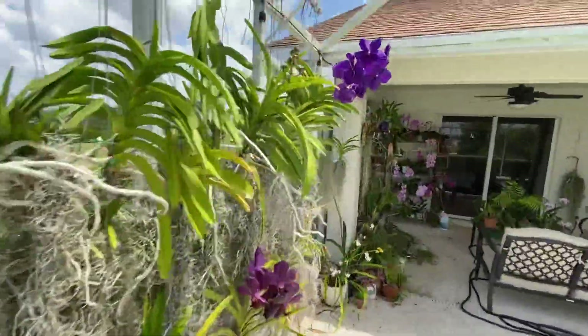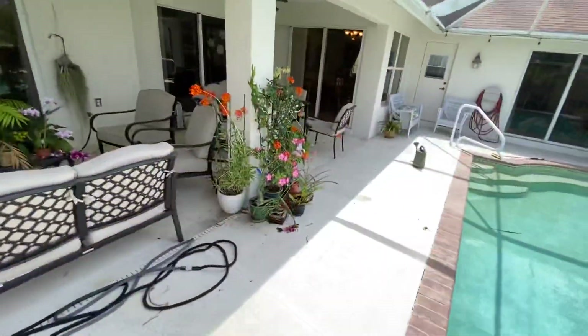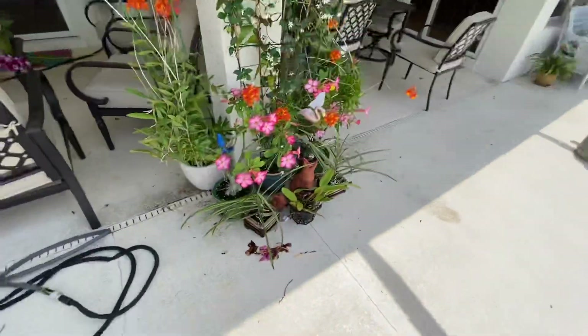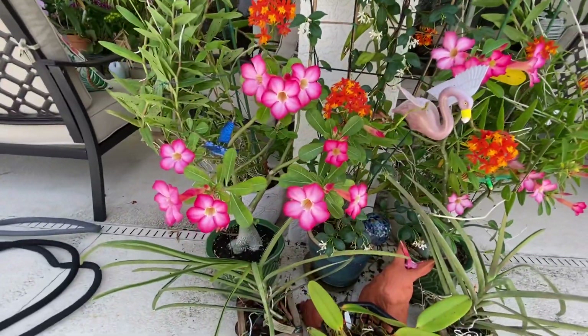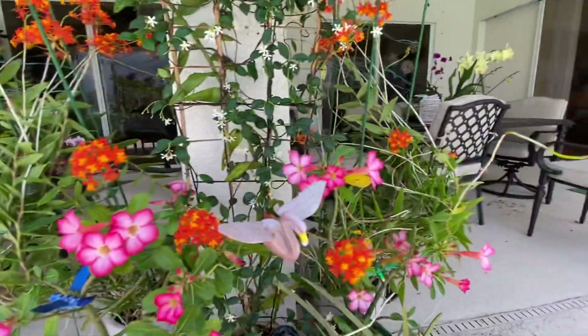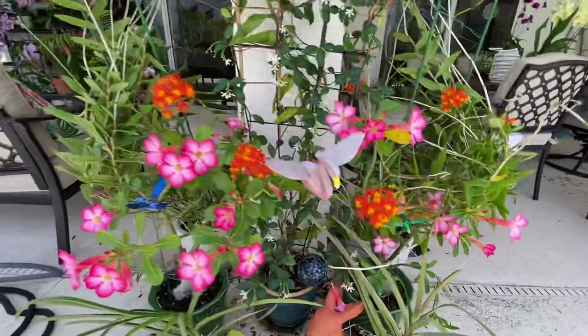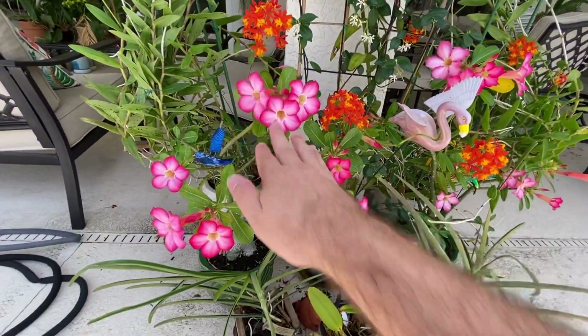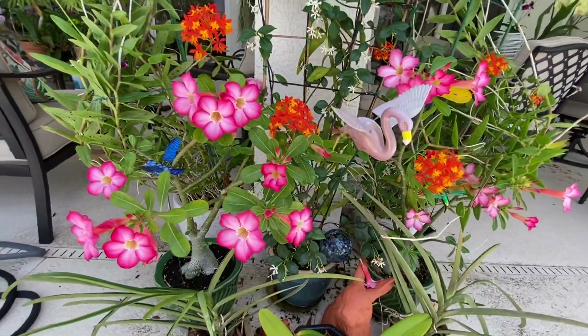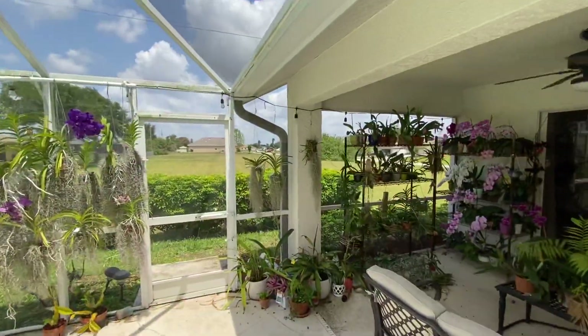Down here just a dendrobium and some epidendrums blooming, some ground orchids still doing their thing. That's about it on the vanda side — lots of gorgeous flowers and loving every second. Then over here, these two vandas are done blooming, but I wanted to show you this desert rose — this thing is absolutely gorgeous, so many flowers. Had to tie up my epidendrum because they were getting a little out of control, but they are so gorgeous I just had to show them to you.